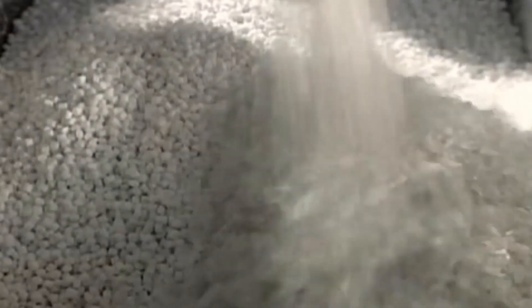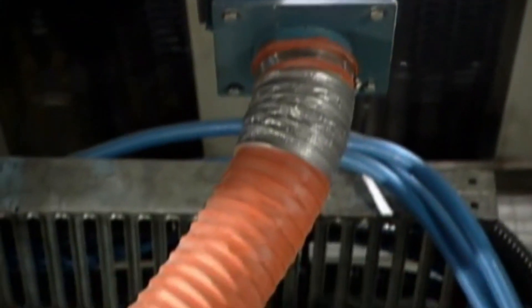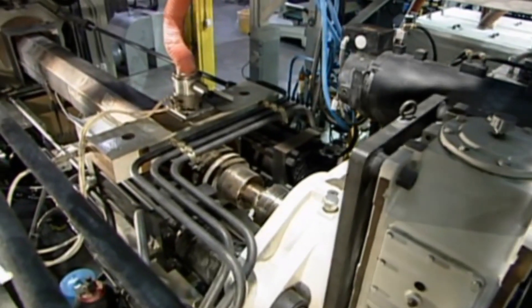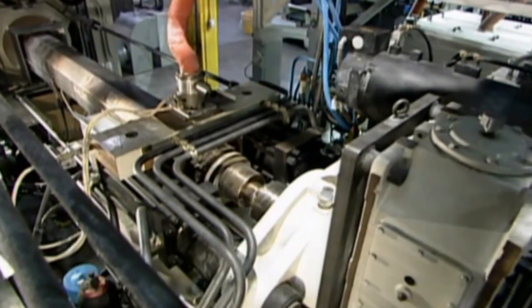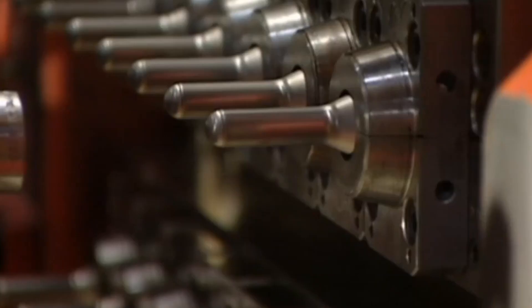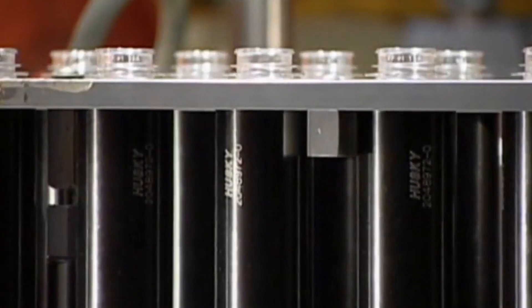The reprocessing of recycled plastic pellets offers numerous benefits, including reducing the consumption of virgin plastic materials, conserving natural resources, and minimizing environmental pollution. By utilizing recycled plastic pellets in manufacturing processes, businesses can contribute to a more sustainable and circular economy while meeting consumer demand for environmentally friendly products.